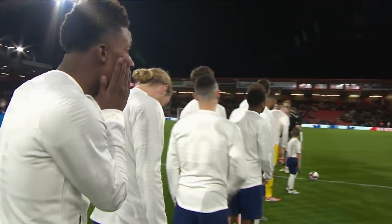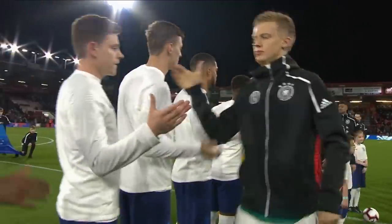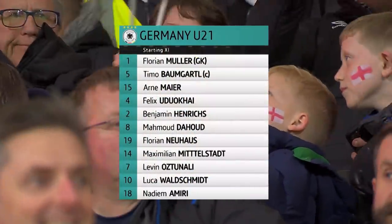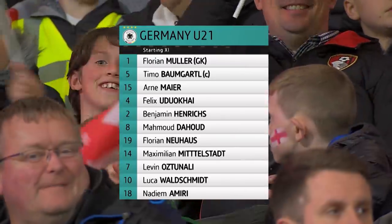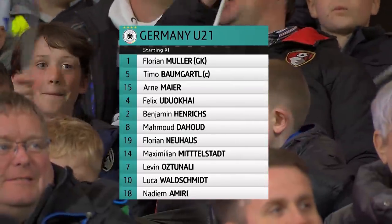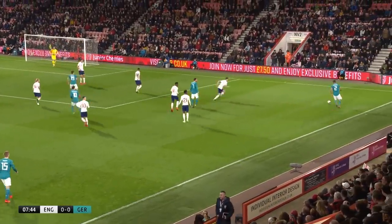The Germany Under-21 side make the trip to England and Bournemouth for this friendly international between the two. A titanic clash in prospect, with England very dangerous opponents and unbeaten in 16. There is the Germany Under-21 team for tonight. They'll be confident after getting a 2-2 draw with France earlier this week. There is Stefan Kuntz, the coach for the Under-21s, and he will have been pleased with the starting side.